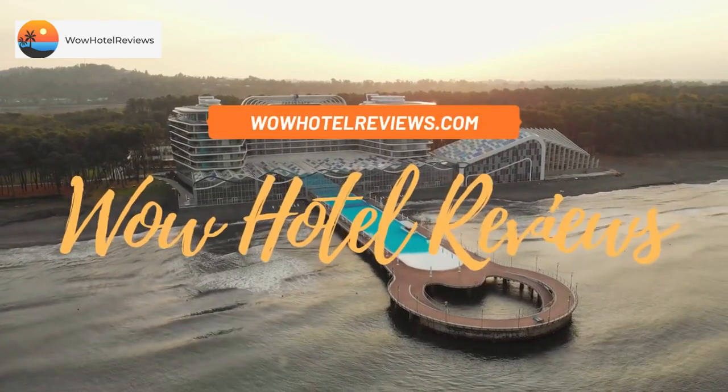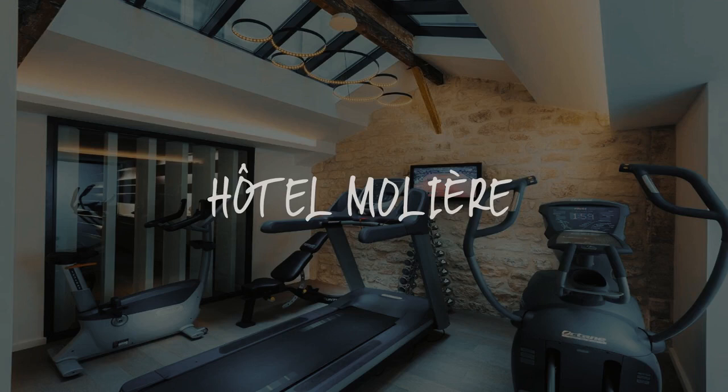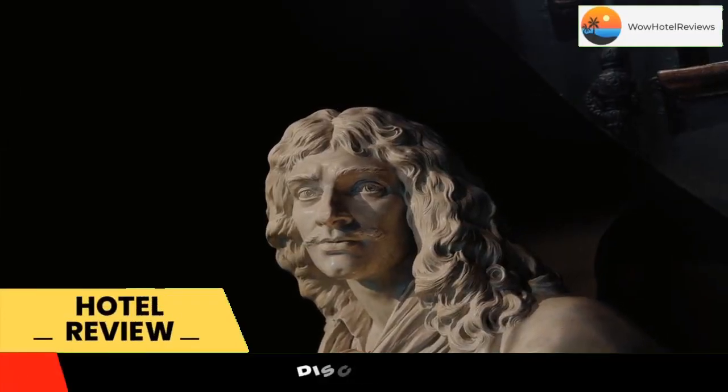Hello guys. Welcome to Wow Hotel Reviews. Today I am reviewing Hotel Molière. It's a four-star hotel. Please use our booking.com link in the description to book the hotel and get good pricing.